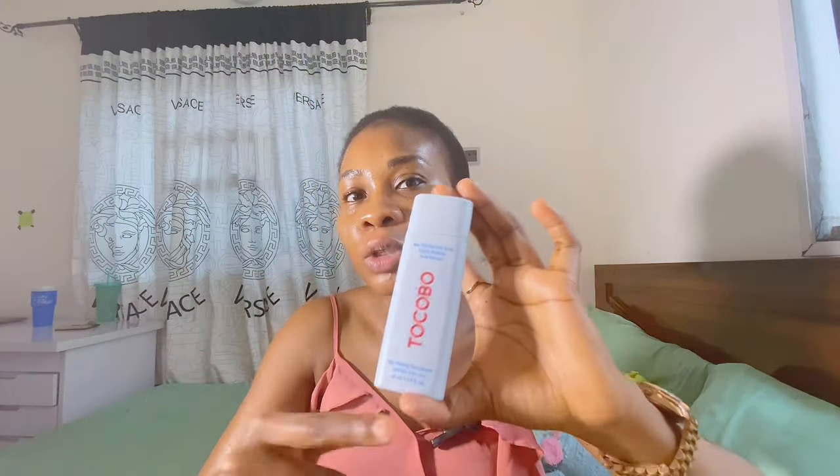This contains SPF 50+ PA ++++ — remember I said to ensure that the PA is at least three plus. This one personally contains four plus, which means you are getting the needed UVA and UVB protection. Let me show you the texture — this is what it's going to look like on your skin. You can see how it sinks in, no white cast, and it does not leave an oily finish. You can also skip your moisturizer when using this sunscreen because it already contains hydrating and moisturizing ingredients. It also has a little bit of a cooling effect when you apply it, which is why this sunscreen is one of my favorites.